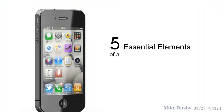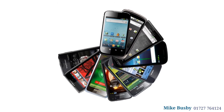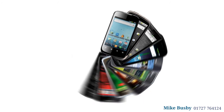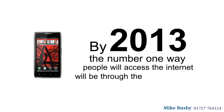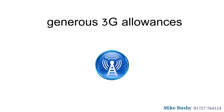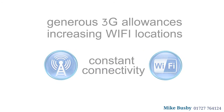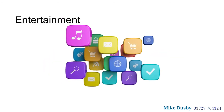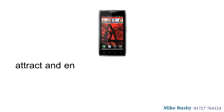Five essential elements of a successful mobile website. The mobile web is exploding — the Gartner Group predicts that by 2013 the number one way people will access the internet will be through their mobile device. With generous 3G allowances and increasing Wi-Fi locations, mobile users can enjoy almost constant connectivity, whether it's used for entertainment, social media, email, local business searches, or as a shopping companion.